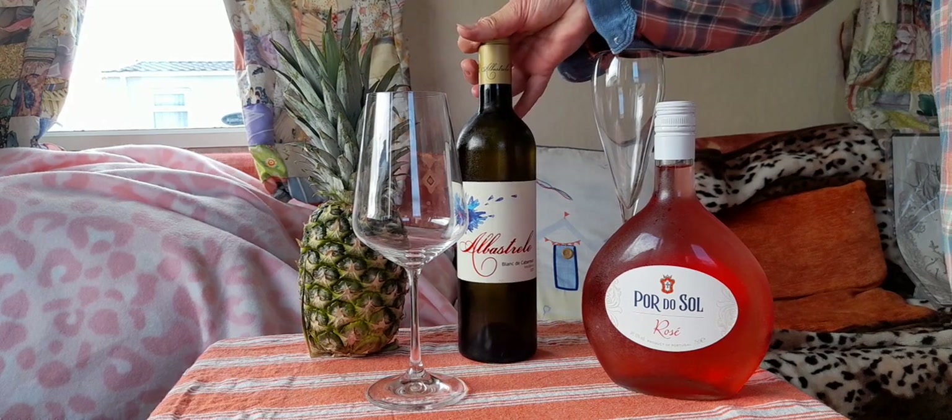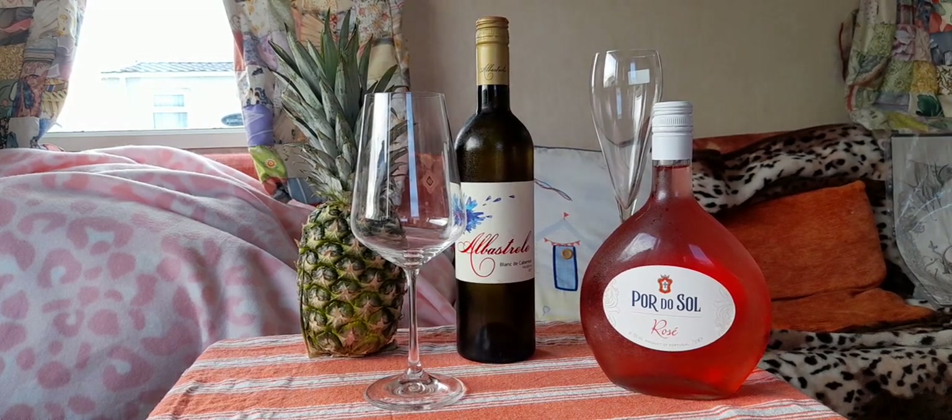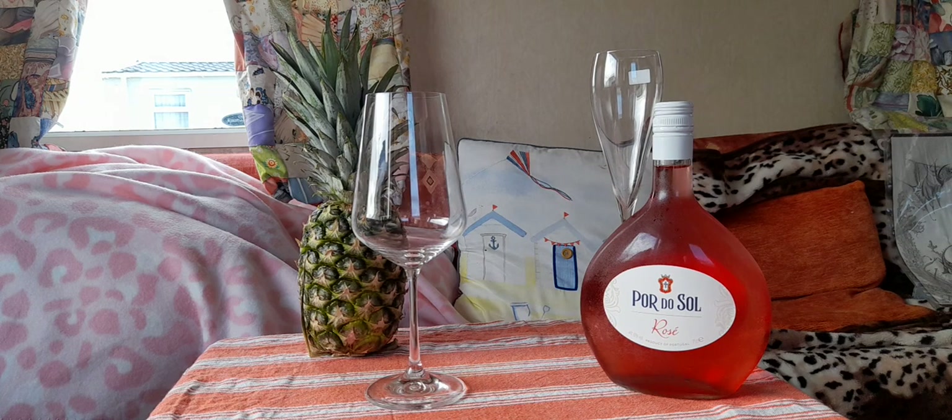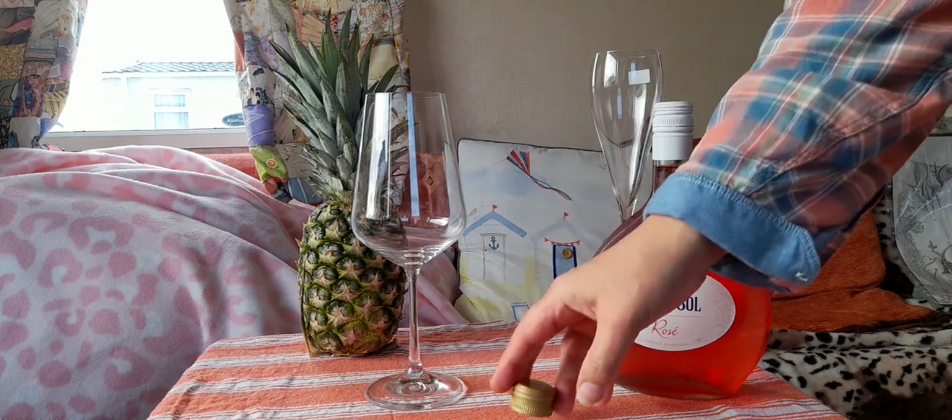A bit later on today I'm going to make a chicken wok, and we still have a bit of summery sunshine, so I really felt these two would be a fantastic match for the food but a contrast with one another. So let's try the Albastril.